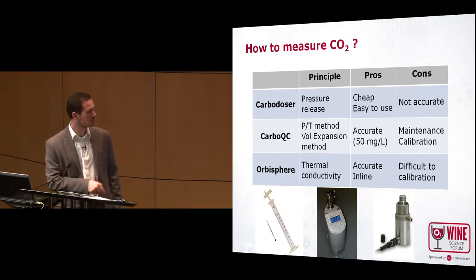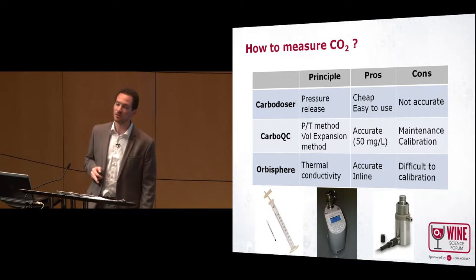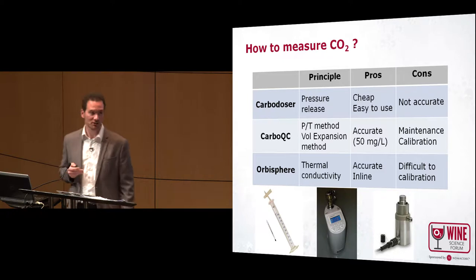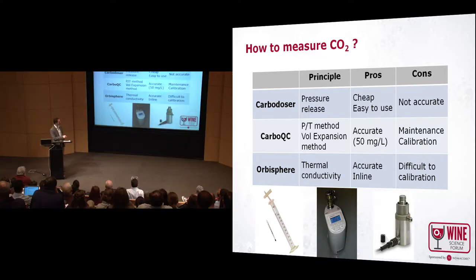We have a picture of it here. The principle is thermal conductivity, because CO2 has a much lower thermal conductivity than oxygen and nitrogen. The wine flows through the probe, there is a membrane, the gases pass into the probe, and then there is a measurement of the thermal conductivity of the gas mixture, which determines how much CO2 is in the sample.